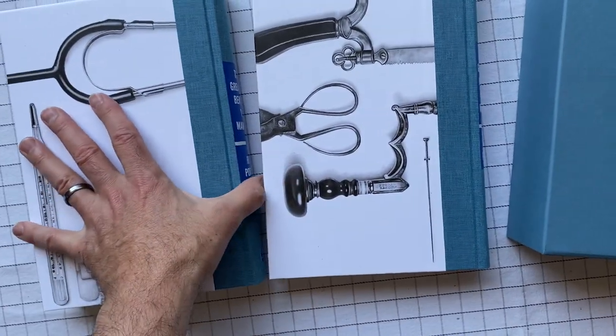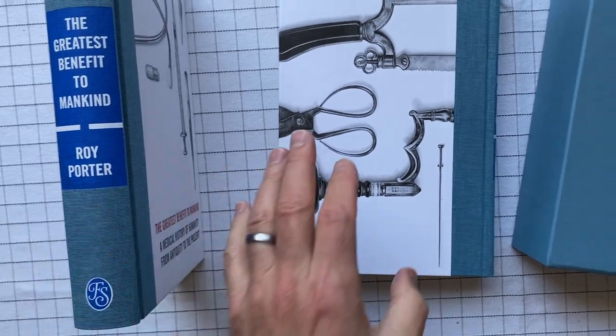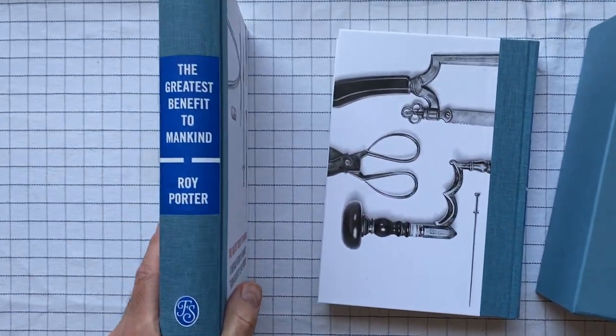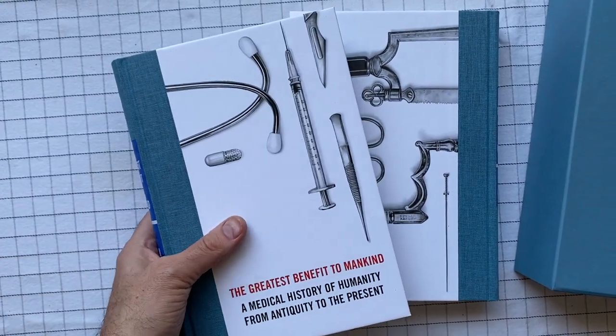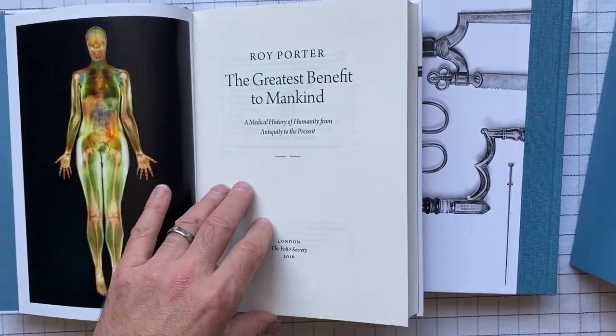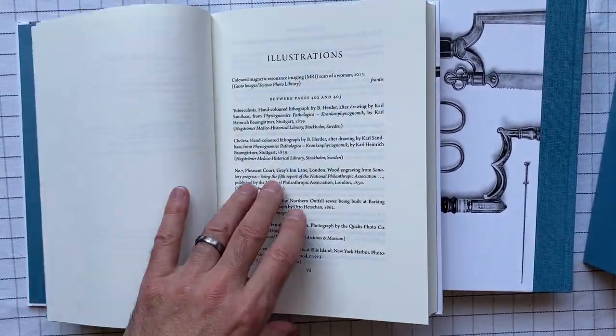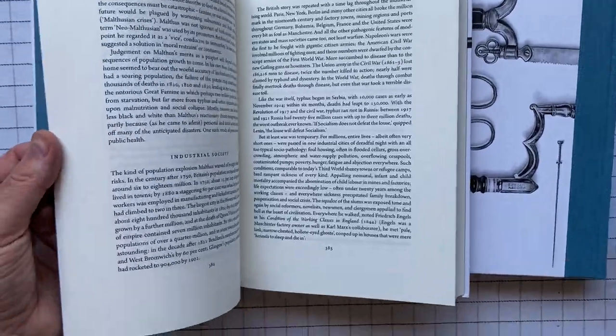Something interesting about these two volumes, which I have not read yet, is I don't see any indication at all about which one is volume one and which one is volume two. I guess it doesn't matter very much once you figure it out, which you can do, because one of them has an introduction and obviously doesn't start on page 300-something.